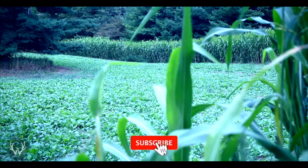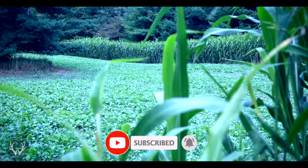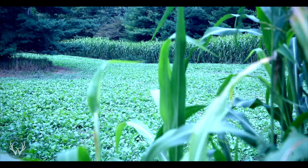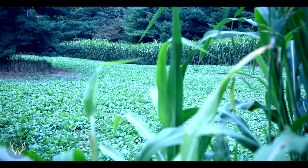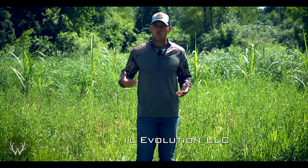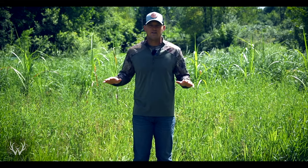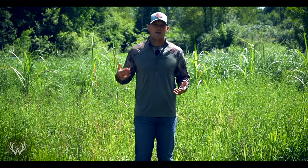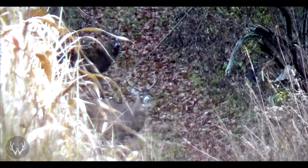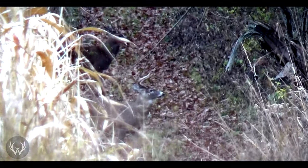So right off the bat, what is screening and why is it so important? Think about screening like a privacy fence. If you have a really obnoxious neighbor you put up a privacy fence because you don't want to hear or see whatever it is they're doing on their side. Now try to think about it the same way with whitetail habitat — you don't want to see the deer and the deer don't want to see you, hear you, or smell you.